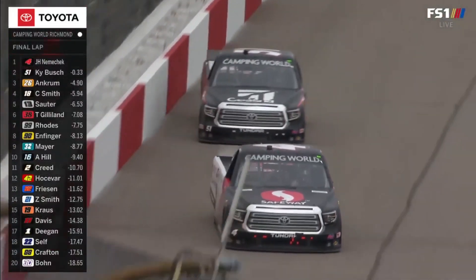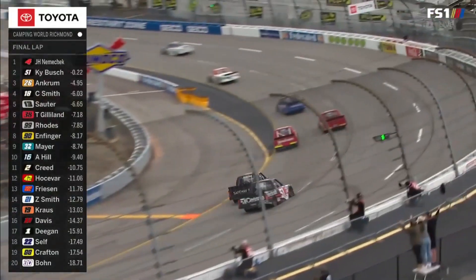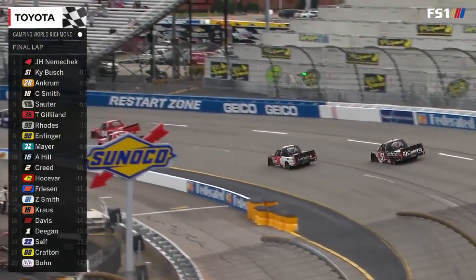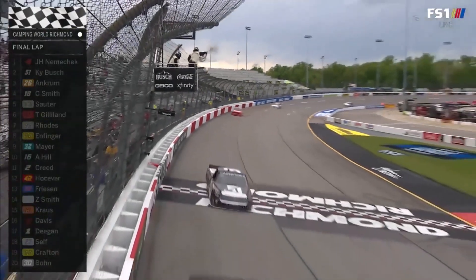One lap remains — the final lap at Richmond. Kyle taking a little different line. John Hunter Nemechek just has to negotiate three and four. Look at that drive from Kyle to try to get to the bumper on the outside. But it doesn't work. John Hunter Nemechek, the winner at Richmond.